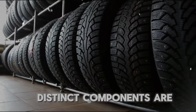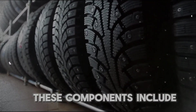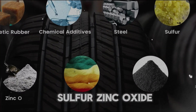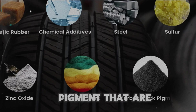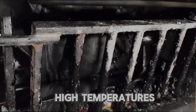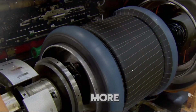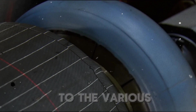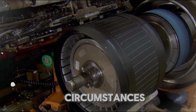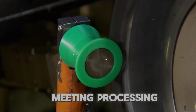To produce tires, rubber is combined with a wide variety of other components to give it the necessary strength. Approximately 10 to 15 distinct components are utilized in the production of a contemporary tire. These components include natural and synthetic rubber, chemical additives, steel, sulfur, zinc oxide, textile fibers, and carbon black pigment. These components are combined in enormous mixers while subjected to high temperatures and intense pressures, resulting in a more durable tire that is resistant to wear. The end product is a mass of sticky rubber rolled into sheets by the machines to await further processing.